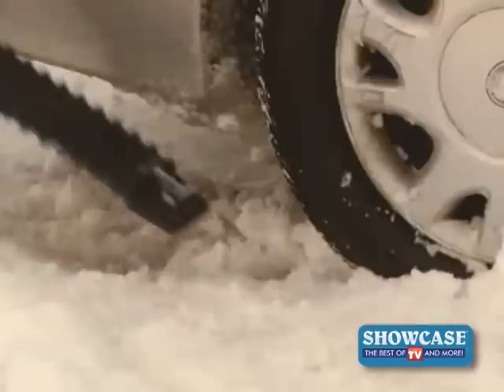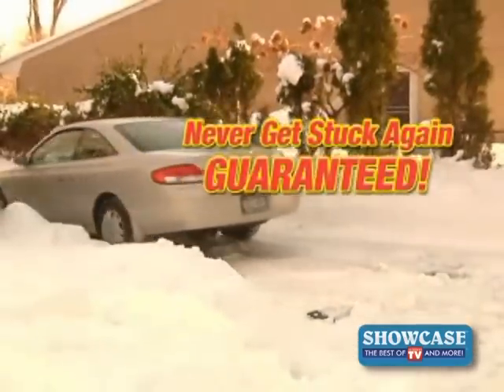Introducing Tread Ahead. Tread Ahead will prevent your car from ever getting stuck in ice and snow again. Guaranteed.